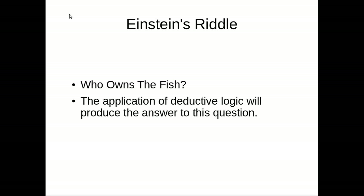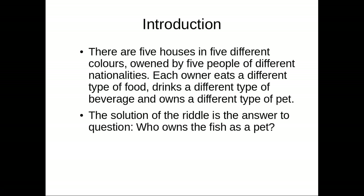Einstein's riddle: who owns the fish? The application of deductive logic will produce the answer to this question. There are five houses in five different colors owned by five people of different nationalities. Each owner eats a different type of food, drinks a different type of beverage, and owns a different type of pet. The solution of the riddle is the answer to the question: who owns the fish as a pet?